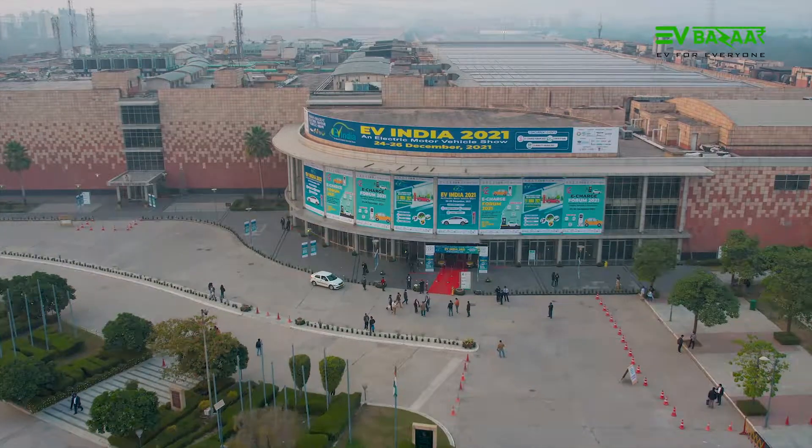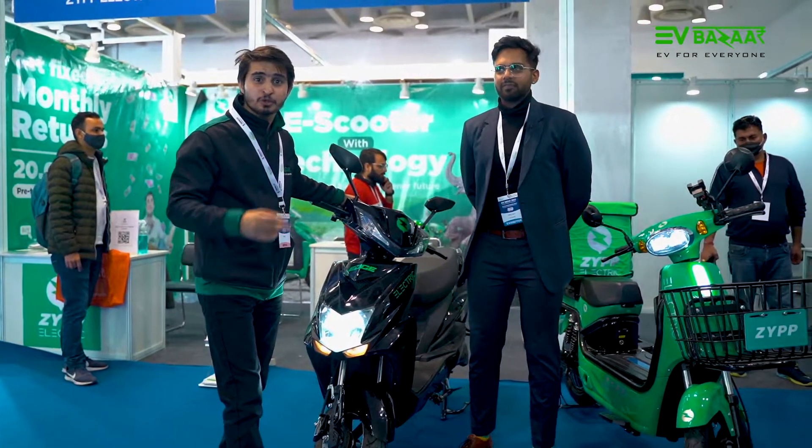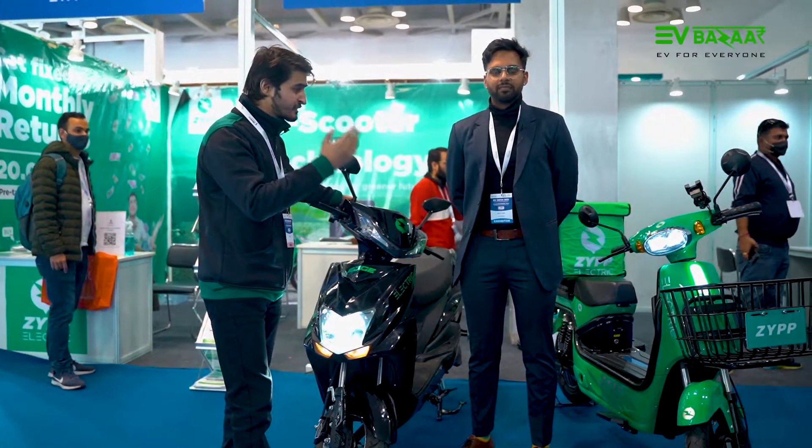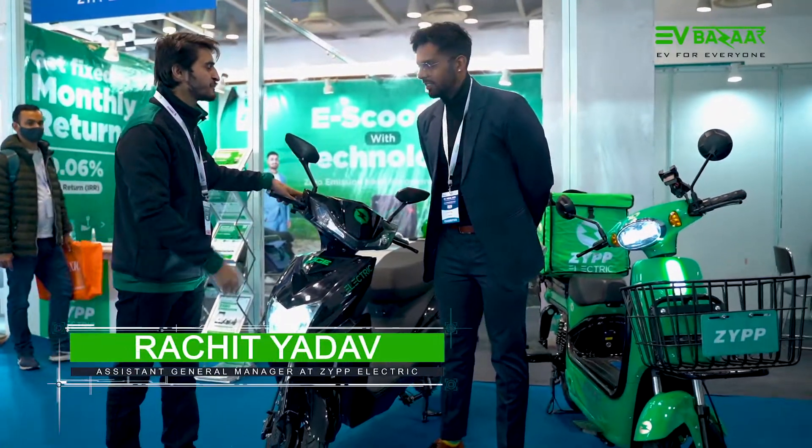Namaskar! My name is Gagan and you are watching EV Bazaar. EV Bazaar is coming to Zip Electric, where there are two exclusive models: Zip Cargo and Zip Edge. We have Mr. Rachid with us — welcome to EV Bazaar, sir.